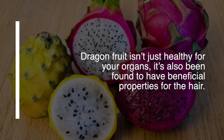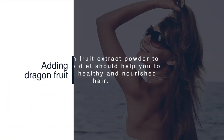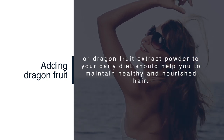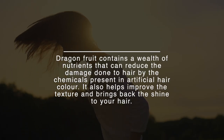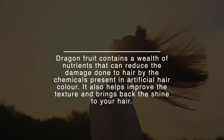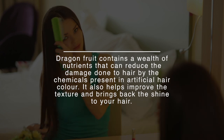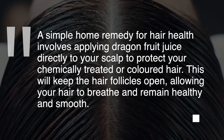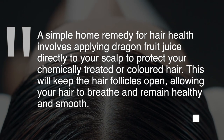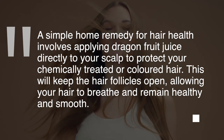Number eight: dragon fruit maintains hair health. Dragon fruit isn't just healthy for your organs — it's also been found to have beneficial properties for the hair. Adding dragon fruit or dragon fruit extract powder to your daily diet should help you maintain healthy and nourished hair. It contains nutrients that can reduce the damage done to hair by the chemicals present in artificial hair color, and it helps improve texture and brings back shine. A simple home remedy involves applying dragon fruit juice directly to your scalp to protect chemically treated or colored hair, keeping the follicles open so your hair can breathe and remain healthy and smooth.